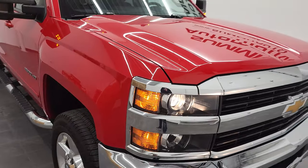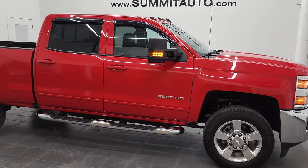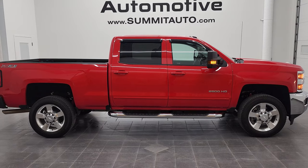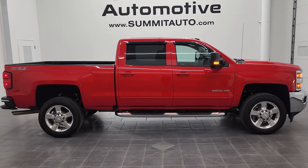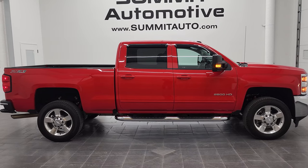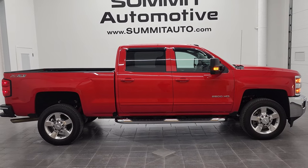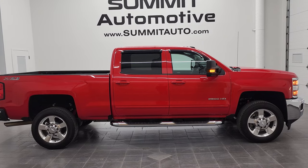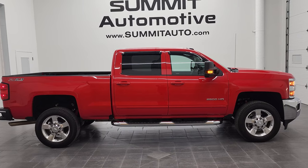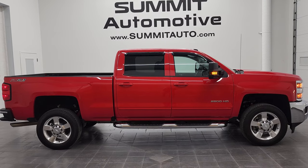I would highly recommend this 2017 Chevy Silverado 2500 Crew Cab Short Box LT1 Z71 in Red Hot from a quality and condition standpoint — I don't think you'll be disappointed. To see more pictures of this truck or one of our other 450 new and used cars, trucks, SUVs, minivans, Wranglers, half tons, three-quarter tons, one tons — you name it — go to www.summitauto.com. Full pictures and descriptions of every single vehicle from two locations, all at summitauto.com. For more HD videos, go to youtube.com/summitauto.